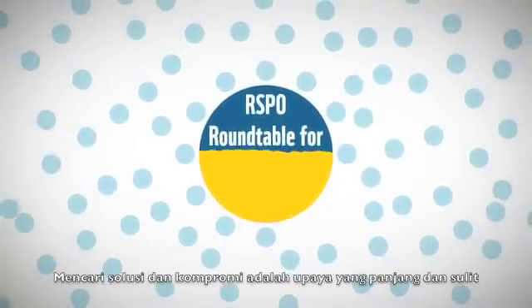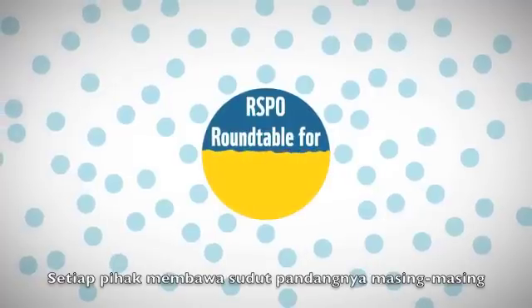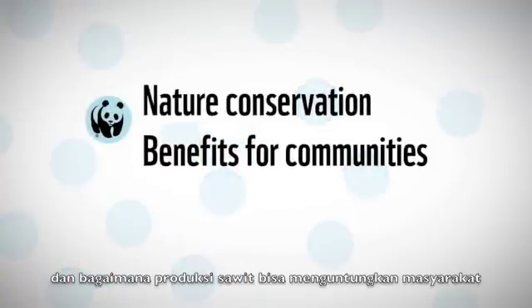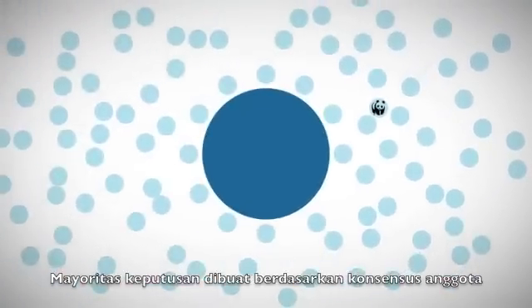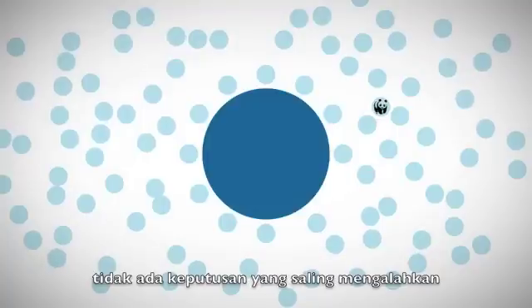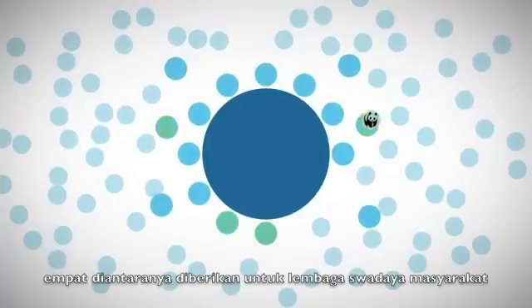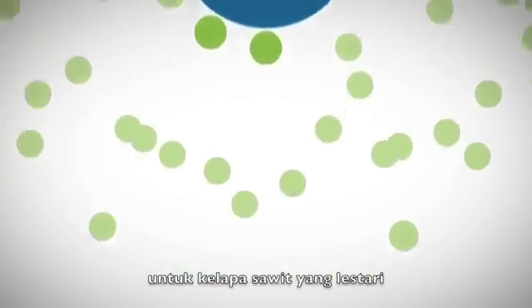Finding solutions and compromises is a long and difficult business. Every party brings its own perspective. The WWF argues for nature conservation and for palm oil to benefit small farmers and communities. The majority of decisions are made by reaching consensus amongst the membership — there is no outvoting the others. The board consists of 16 seats, four of which are reserved for NGOs.